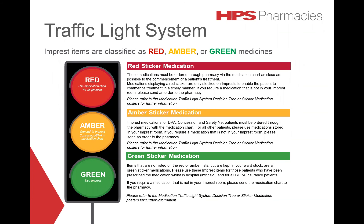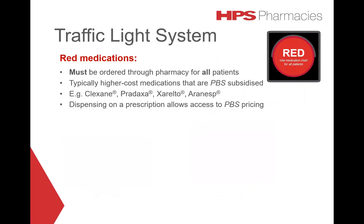Impressed items are classified as red, amber, or green medicines. Red medications must be ordered through the pharmacy for all patients using the medication chart. These are typically higher-cost medications that are PBS-subsidised — for example, Clexane, Pradaxa, Xarelto, Moranurib, and Aranesp.